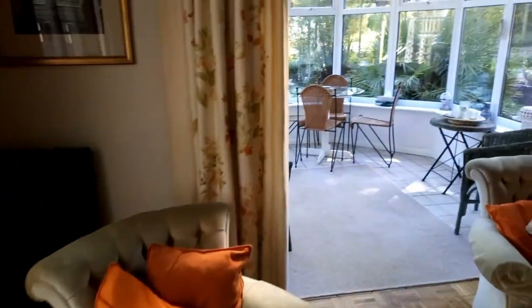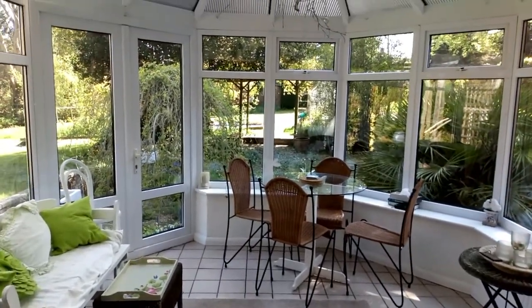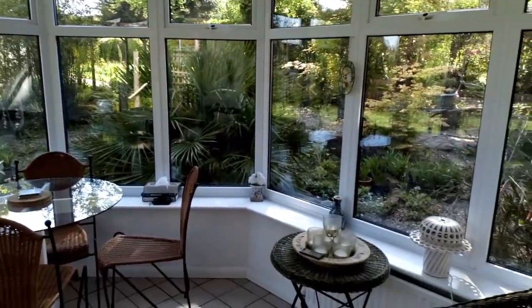My client replaced the original conservatory with this beauty. It's UPVC double glazed with a polycarbonate roof, and there's a glorious outlook — all the gardens going out to the front. I'll give you a swing around now and show you them.